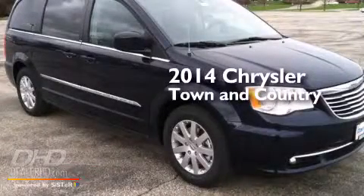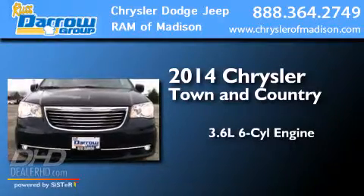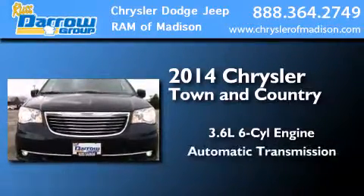This is a brand new 2014 Chrysler Town & Country. It has a 3.6-liter 6-cylinder engine and an automatic transmission.